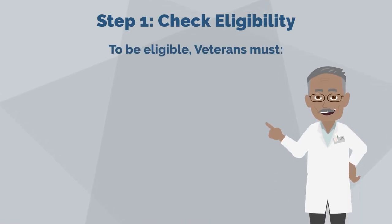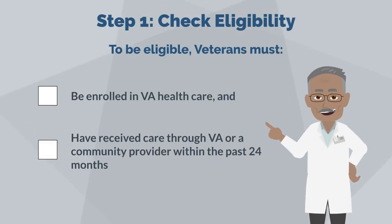Step one: check eligibility. To be eligible, veterans must be enrolled in VA health care and have received care through VA or a community provider within the past 24 months.